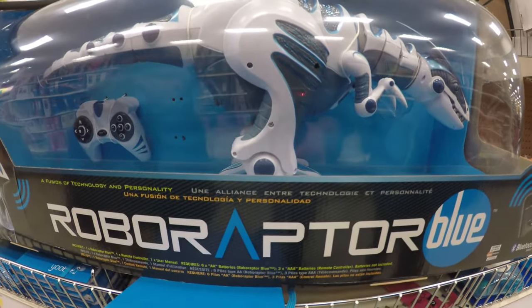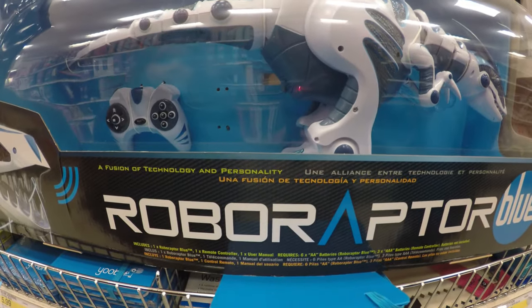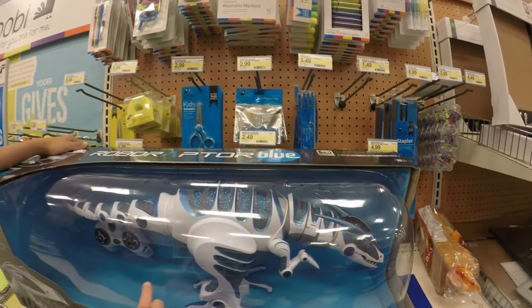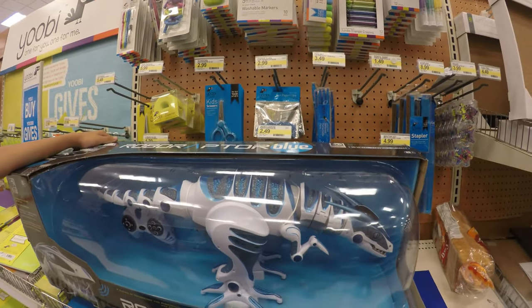It does take six AA batteries, so quite a bit of stuff, but it looks like it's worth it. Did you guys get the price? Was this $85? $89.